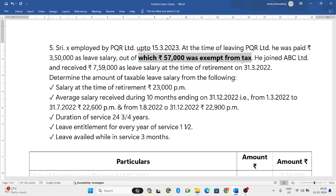Salary at the time of retirement was 23,000 per month. The average salary received during 10 months — from 1st March 2022 to 31st July 2022 — was 22,900 rupees.